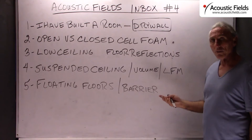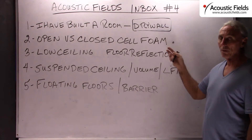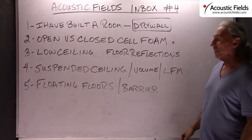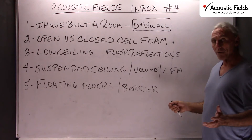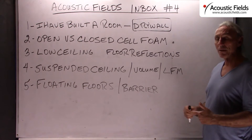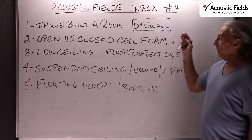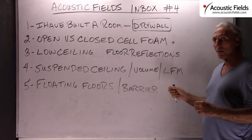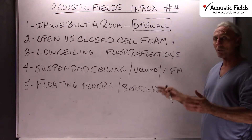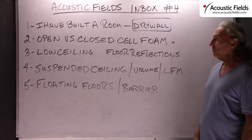I can walk into a room right now and tell you it was made of drywall — I can just hear it. And you can too if you really concentrate on it. What are some better materials to use? Simple plywood, veneered plywood is a good one. MDF is another good one. There are numerous other materials, and those other materials lend themselves to other applications you may not be aware of — vibrational control and things like that.